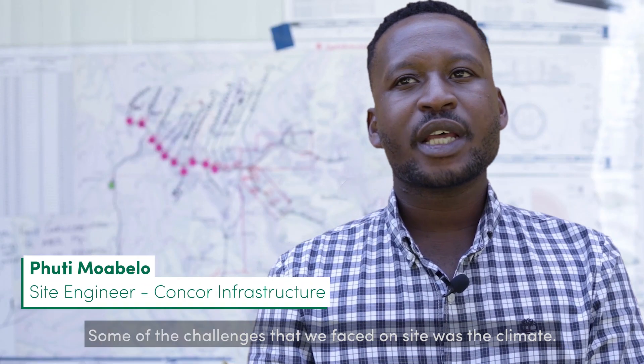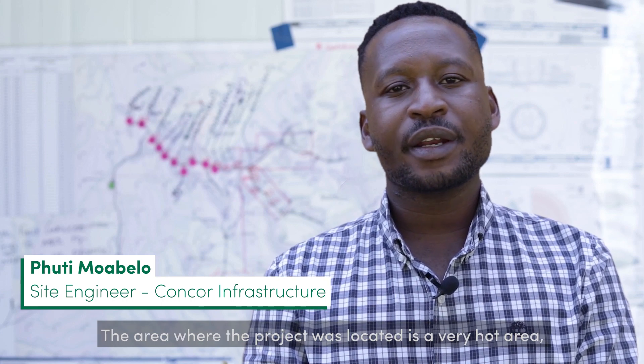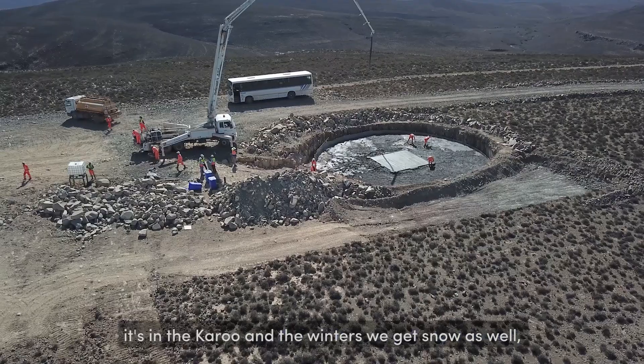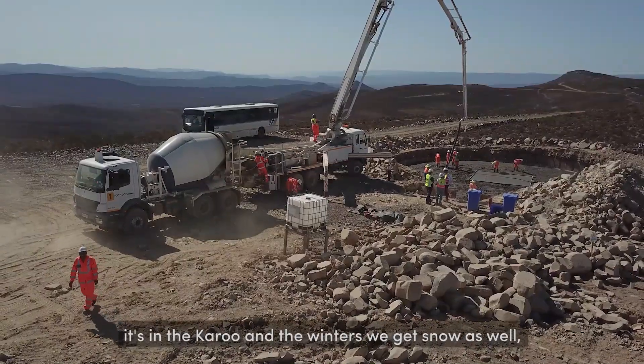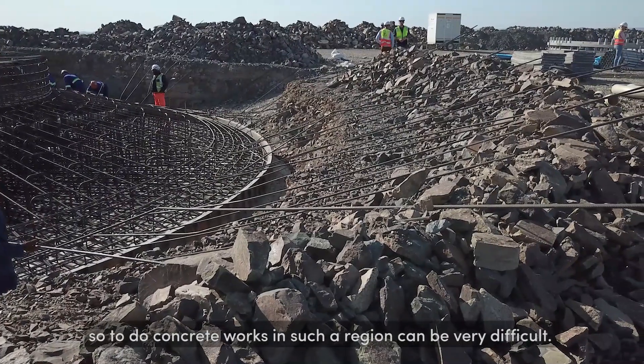Some of the challenges that we faced on site was the climate. The area where the project was located is a very hot area — it's in the Karoo — and in the winters we get snow as well. So to do concrete works in such a region can be very difficult.